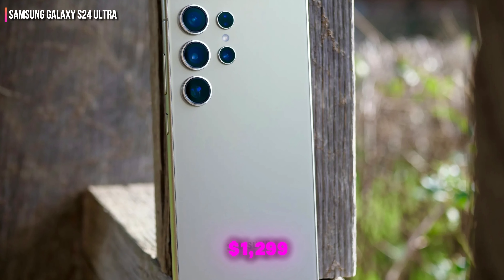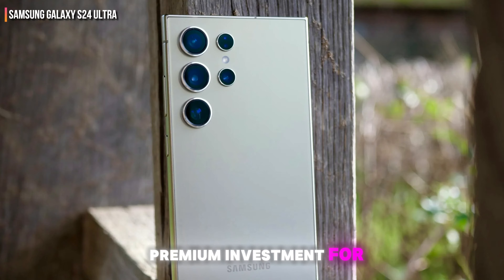Priced at around $1,299, it is a premium investment for tech enthusiasts.